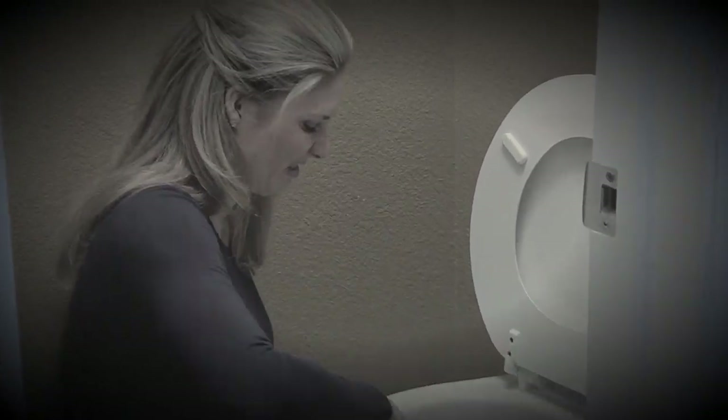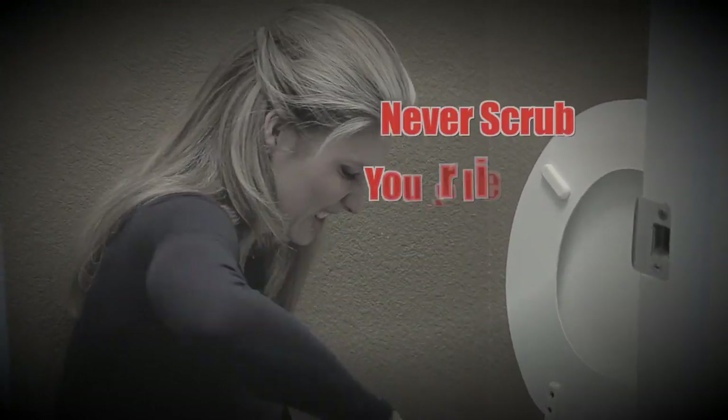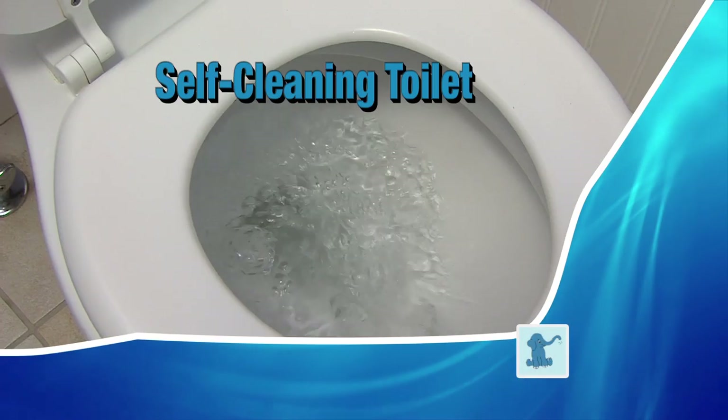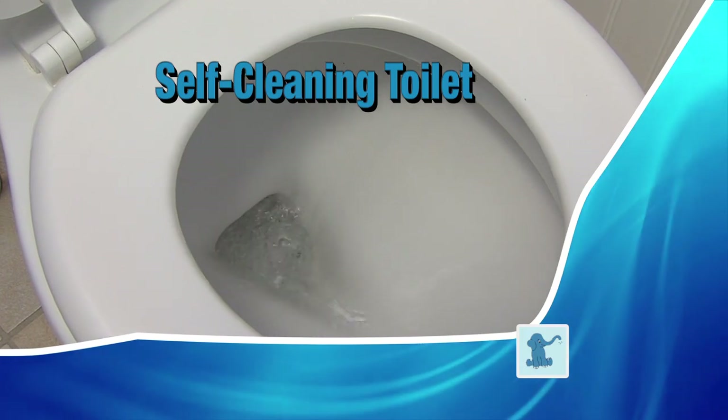Is cleaning your toilet the worst job in the house? What if you never had to scrub your toilet again? Introducing the Little Blue Elephant — turn any toilet into a self-cleaning toilet.